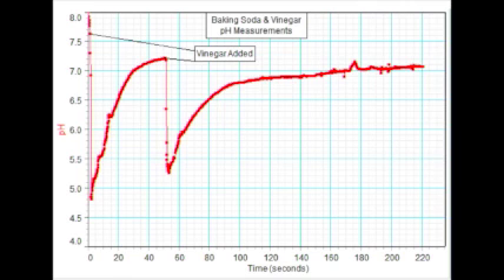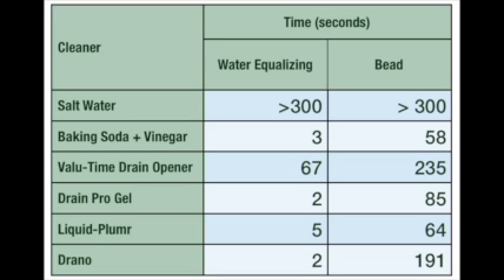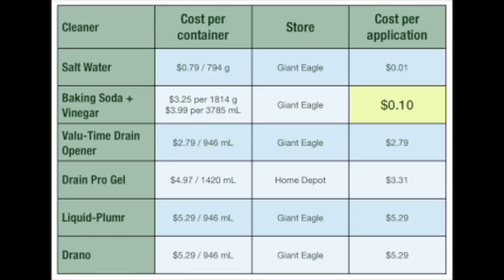There's a dramatic drop in the graph of baking soda and vinegar's pH — this is when the reaction occurred and the blockage was starting to be cleared. Over my experiments, my results were fairly consistent. I also took a look at the cost of baking soda and vinegar compared to the other commercial drain cleaners. As you can see, baking soda and vinegar is much less expensive than all of the commercial drain cleaners.